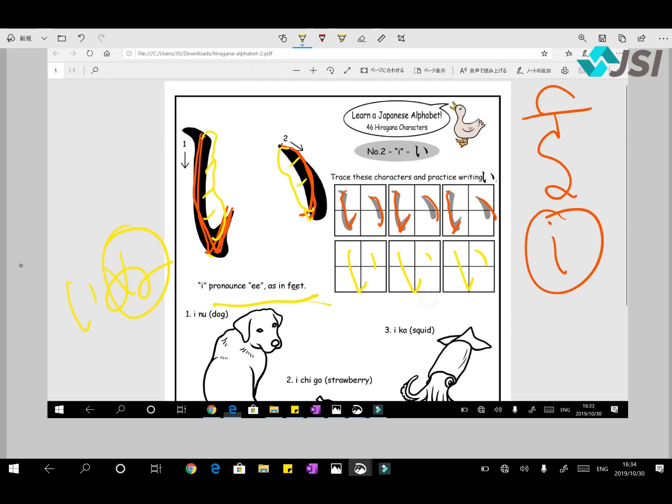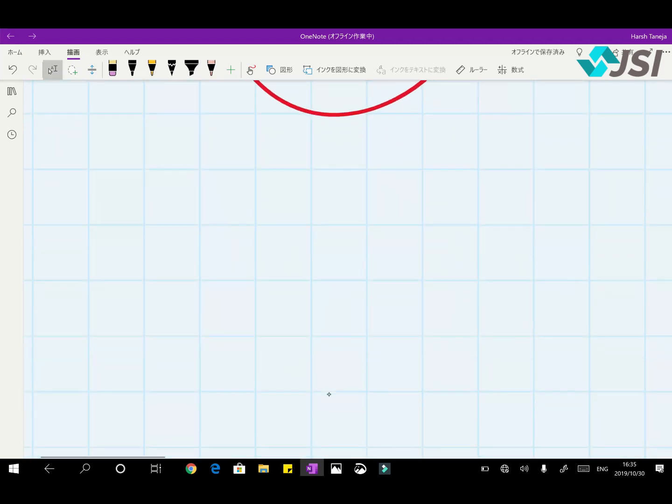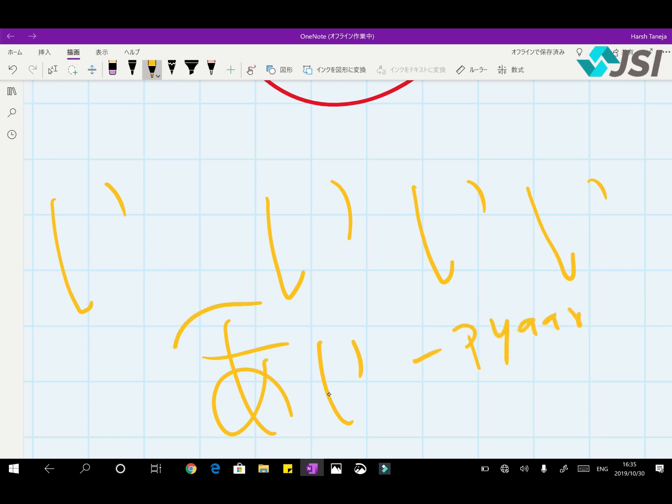Ichigo — I, Chi, Go. We'll cover Chi and Go in their respective lines. 'Ie' is quite easy — I'll write it here. I means love, affection — 'I love you'. And you can see the Roman 'A' shape inside the character. So from A we had: Aka (red) and Asagohan (breakfast).